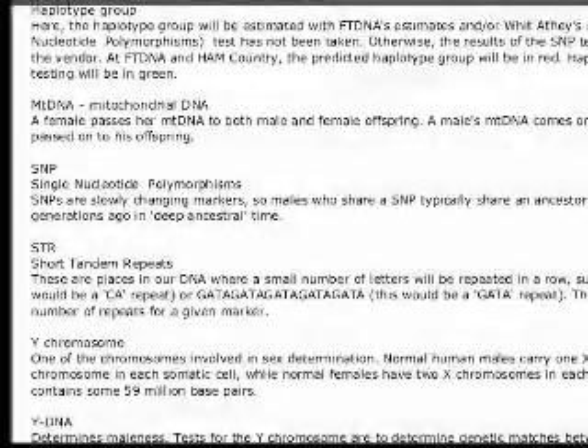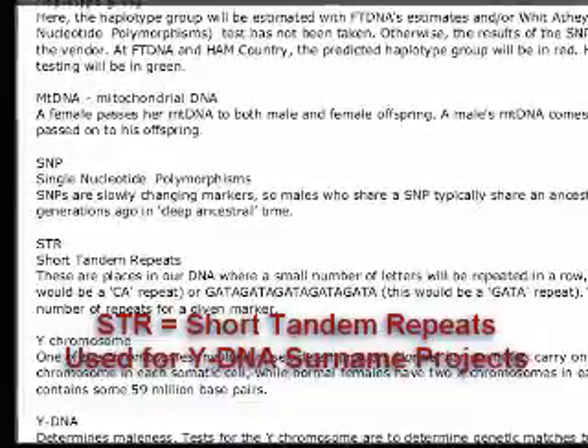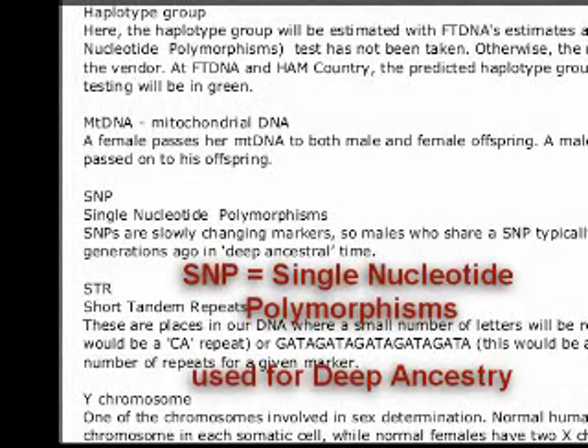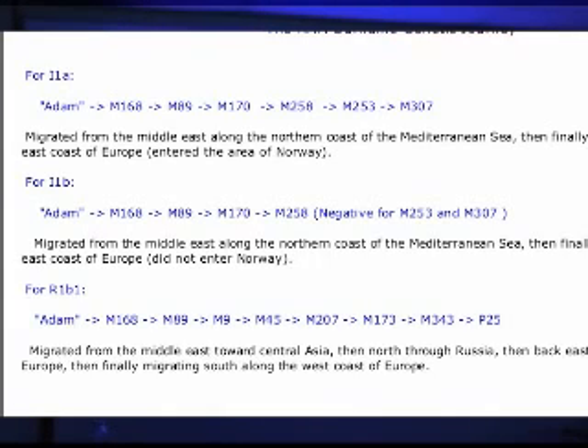I gave some DNA terms in the handouts. STR stands for Short Tandem Repeats — these are places in our DNA where a small number of letters will be repeated in a row. SNP stands for Single Nucleotide Polymorphisms. In Ashe County, we're I-1A. These markers are what they're tested for, and the first two are the same for all three groups on this page: M-168 and M-89.